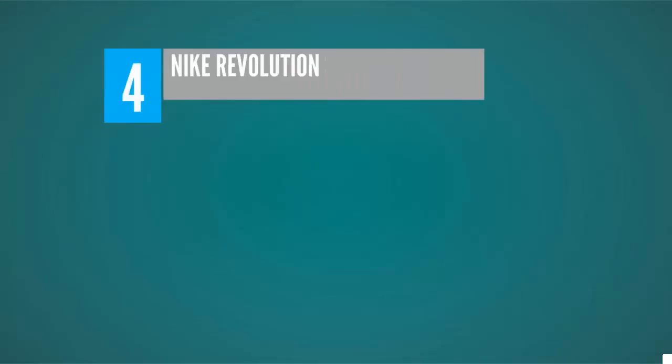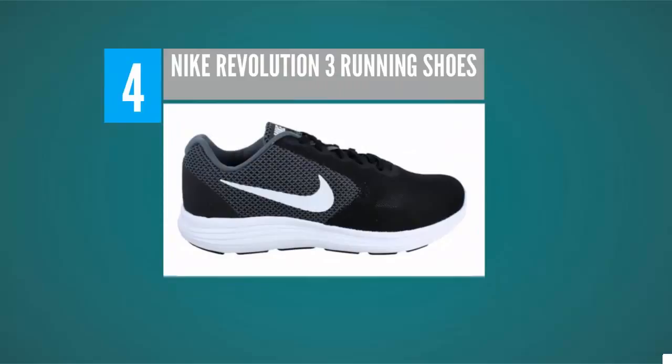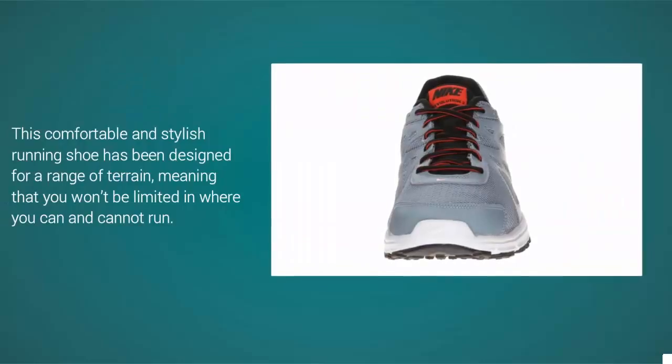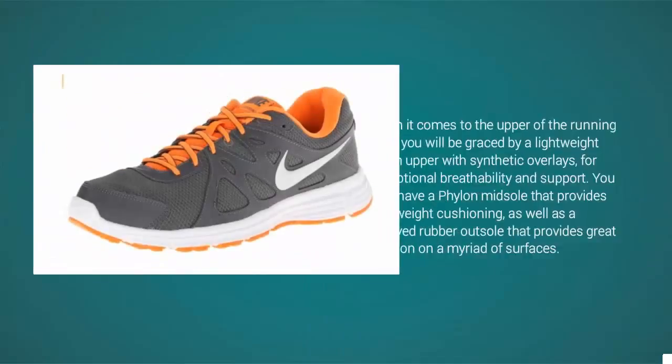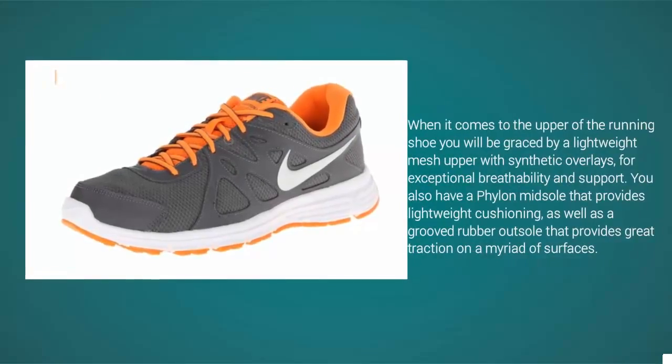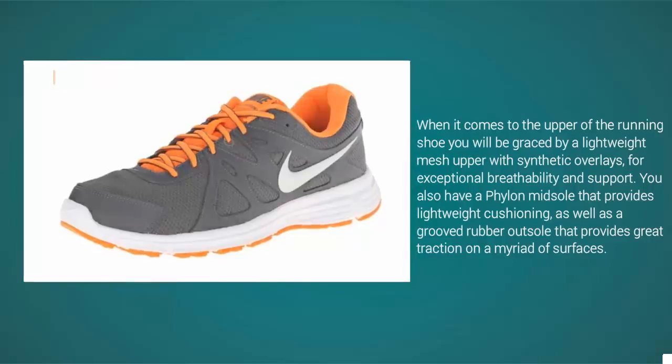Halfway through our list at number four, if you are looking to revolutionize the way that you run, I would suggest the Nike Men's Revolution 2 running shoe. This comfortable and stylish shoe has been designed for a range of terrain. The lightweight mesh upper with synthetic overlays provides exceptional breathability and support. It also features a Phylon midsole for lightweight cushioning and a grooved rubber outsole for great traction on a variety of surfaces.